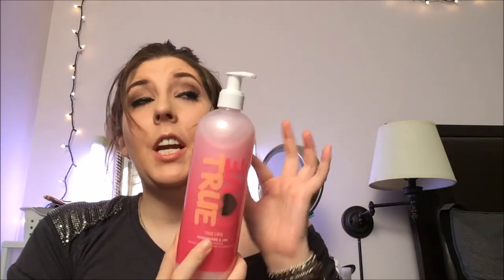Next thing is called True Love. It's Ulta brand and it's pomegranate and lime. It's a three-in-one smoothie — there's shower gel, shampoo, and bubble bath. This stuff is awesome and it smells so good. So if you're taking a bath you can literally wash yourself, wash your hair, and take a bath all with this.